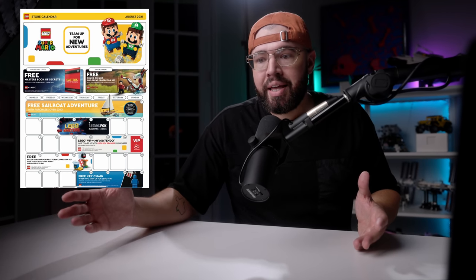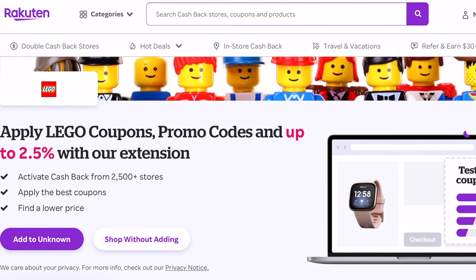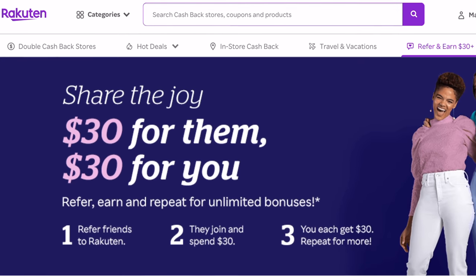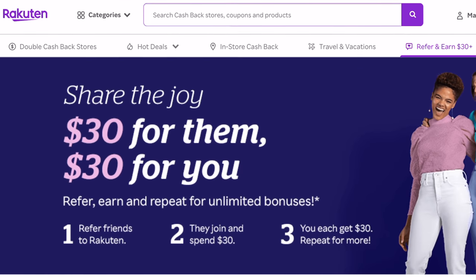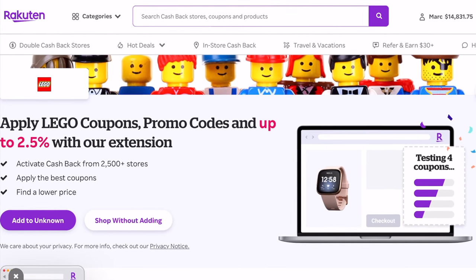With so many Lego sets releasing tonight and great promotions, a lot of you including myself will be spending a lot of money on Lego sets. So make sure you take advantage of all the offerings you can, like Rakuten. Not only will you receive two and a half percent cash back, but if you use my link in the description below you'll get $30 if you spend $30 or more at lego.com. That $30 bonus is for new Rakuten members. Everybody qualifies for the two and a half percent cash back. I've been using them for five years, back when they were Ebates, so if you have any questions leave a comment down below.